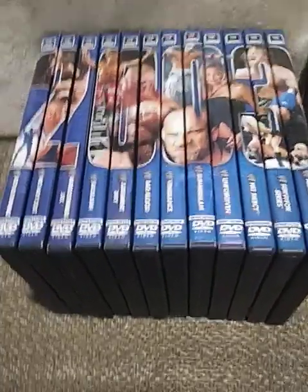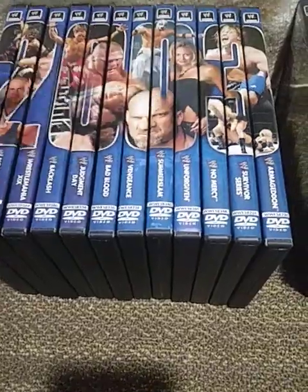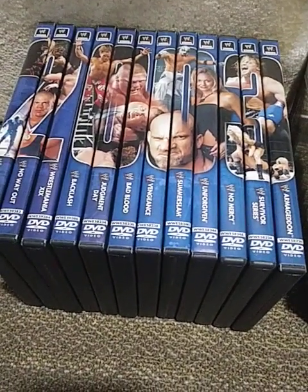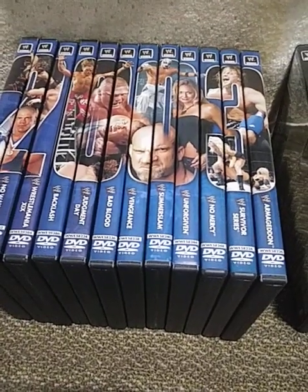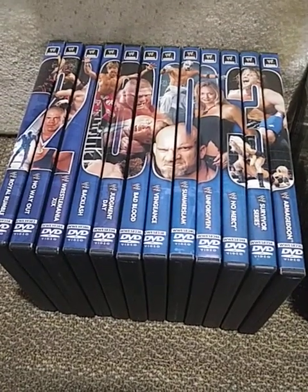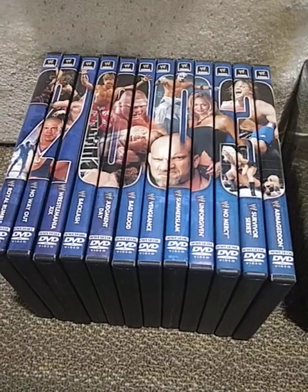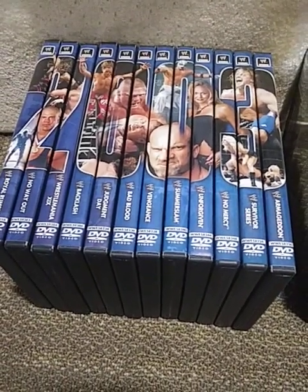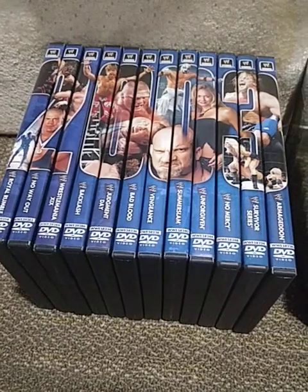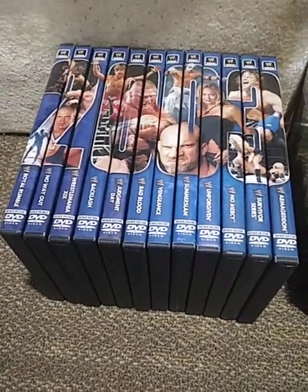Something that I liked about this year — when you did complete the 2003 collection, you would get this spinal art, and it would make a big 2003 year, with the exception of this one DVD. When you were buying these DVDs at the time, inside them they had these little pamphlets. Once you turned all of those in and sent them through the mail, WWE Shop would send you a box to put all the DVDs in. Very nice display to have on your shelves. Very rare to come by nowadays, very pricey.